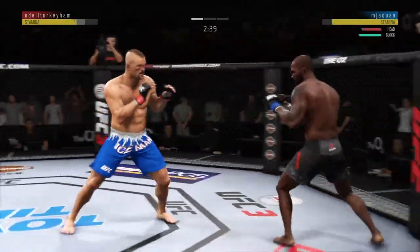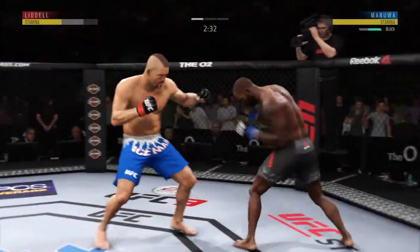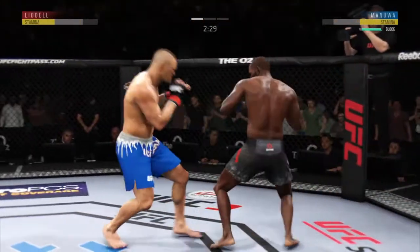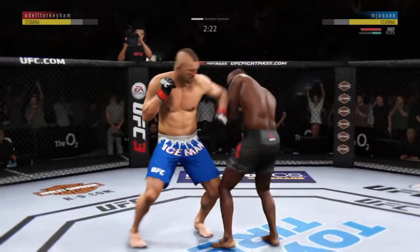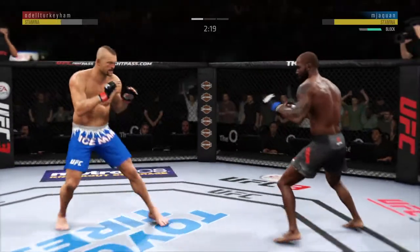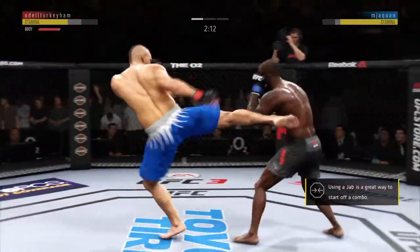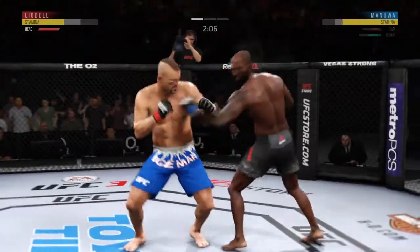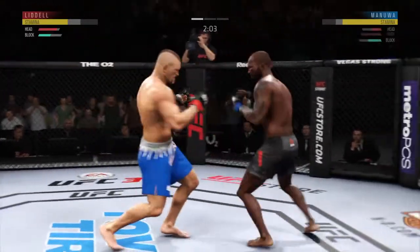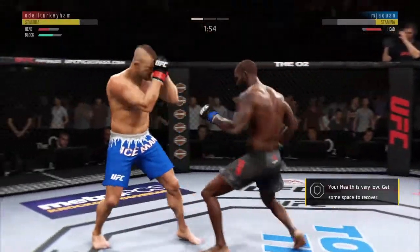He missed with that straight right attempt. Nice knee to the body, very nice. Just missed with that huge kick. Beautiful kick to the body. Pretty good jab there. Nice combination there by the Hall of Famer, the Iceman, Chuck Liddell. He's hurt! He's got him hurt here.